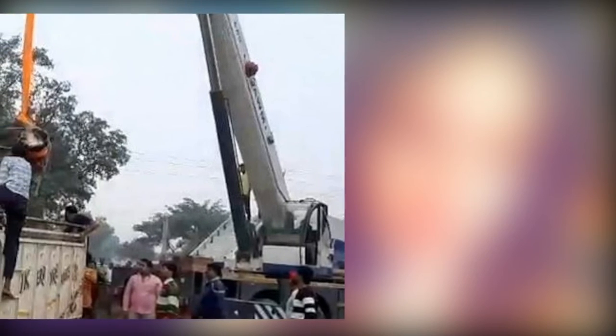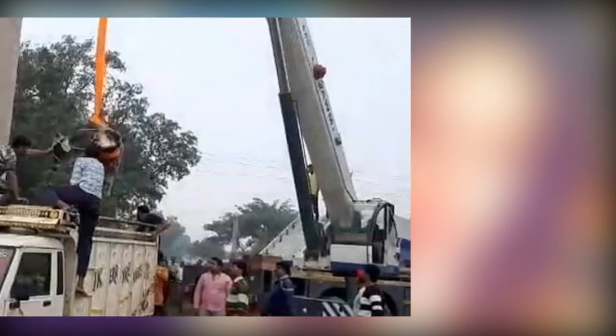Once the ropes were secured, the animal was safely lowered down onto a truck and moved to a safer location.